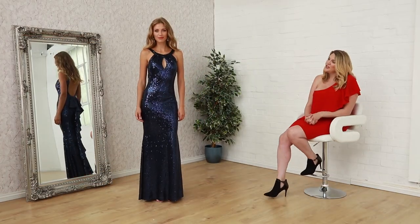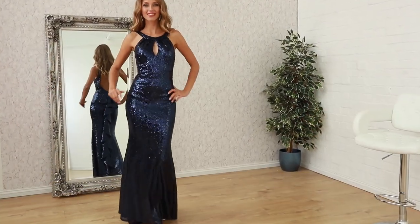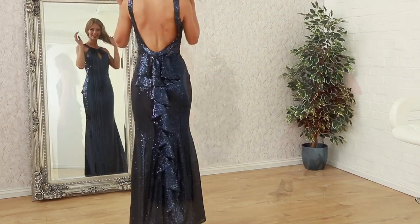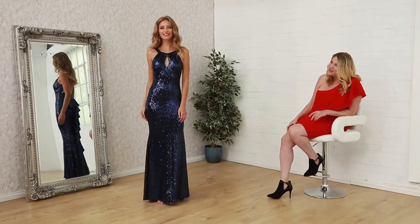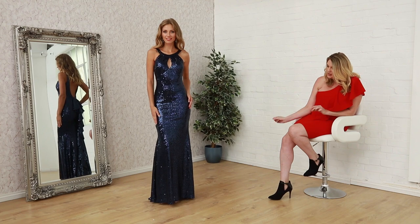Next up in this section, I wanted to show you this gorgeous dress. This is one of our best-selling styles. All over sequins is notorious Godiva, if you like. So this one, you have a keyhole neck at the front, with long maxi to the floor, a little bit of a kick there.